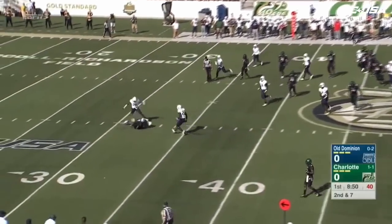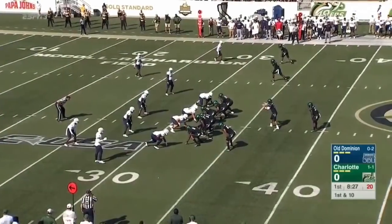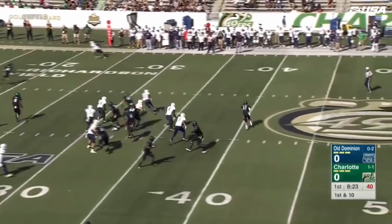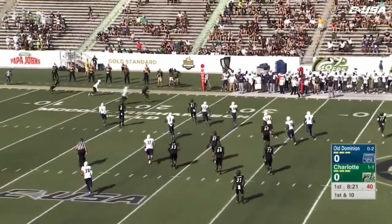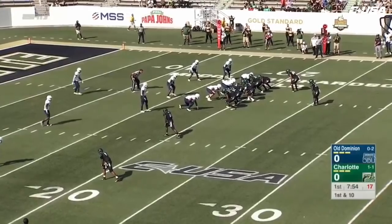Reynolds throws to Tucker, and he's got him again inside the 35. 49ers at the 32-yard line. Play action again, Reynolds rolling out — he's going to fire sidearm, and he's got his man about the 20-yard line. They need to be better in the red zone.